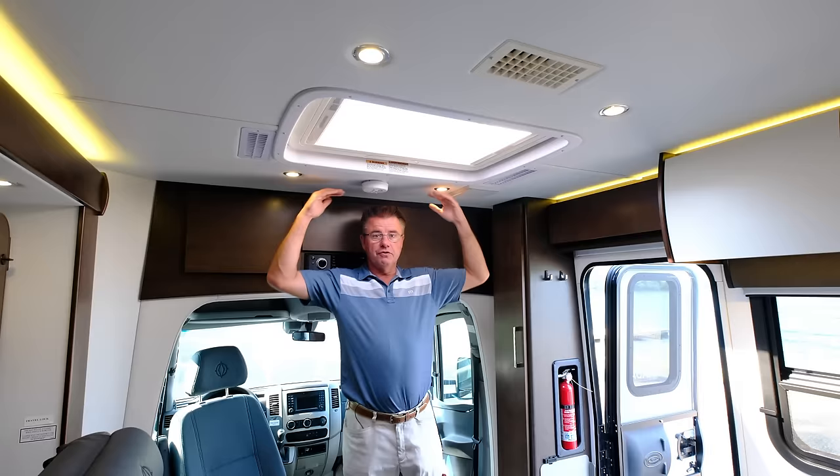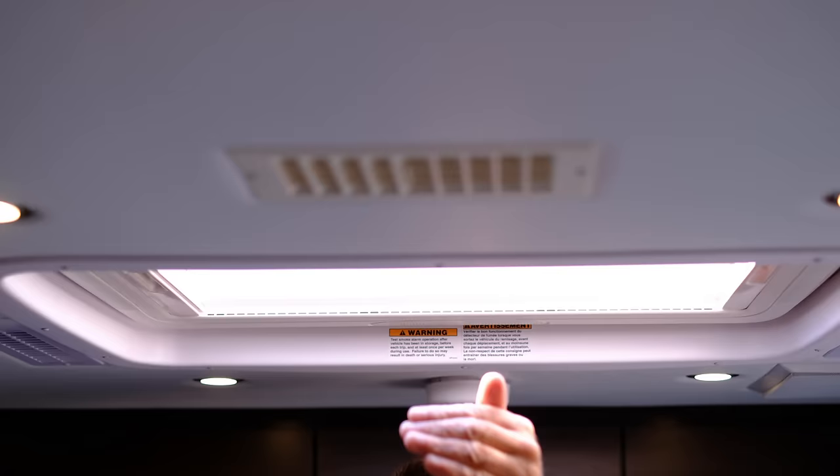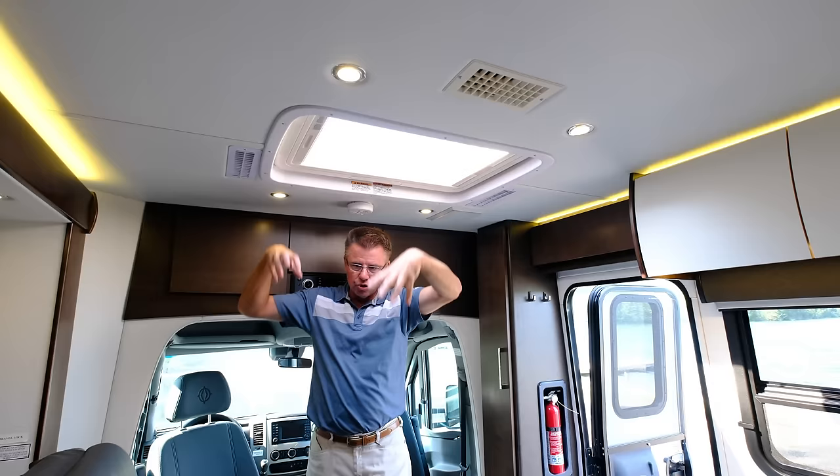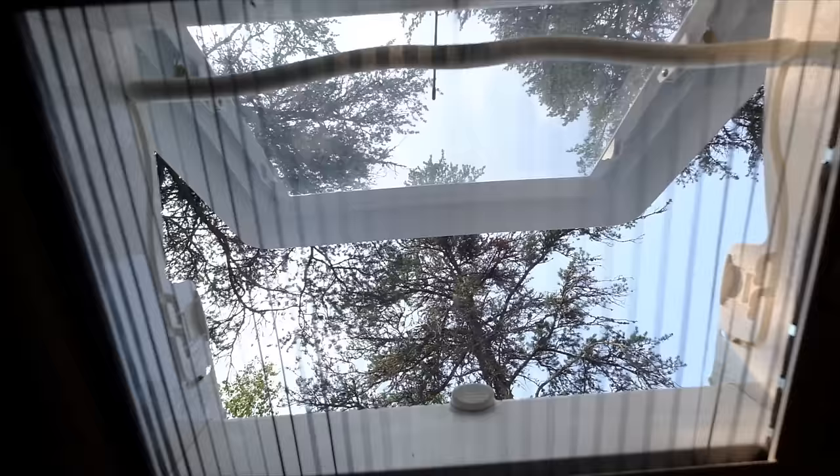Six-foot-five interior height — very nice. We have dimmable LED lights which go through the entire motorhome. Ducted air conditioning goes through the entire motorhome, including the bathroom, so I have cold air in the bathroom. 15,000 BTU air conditioner with a heat pump so I can actually send heat through the ceiling as well on a colder day.